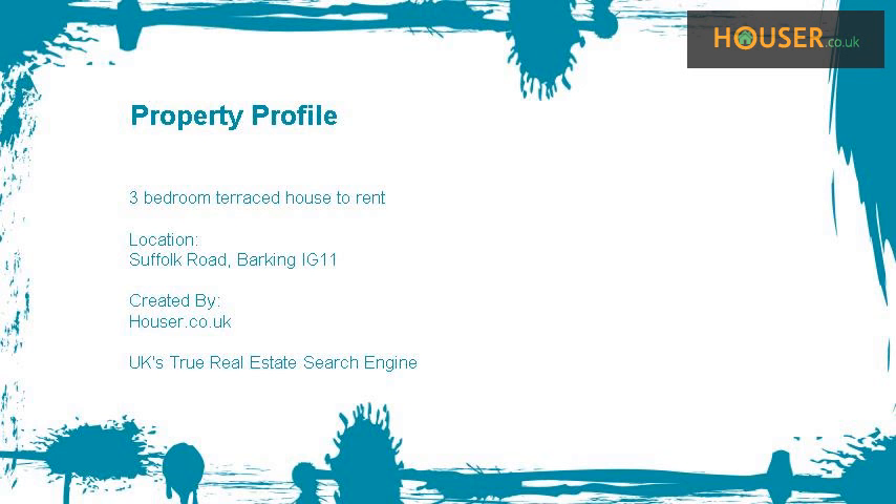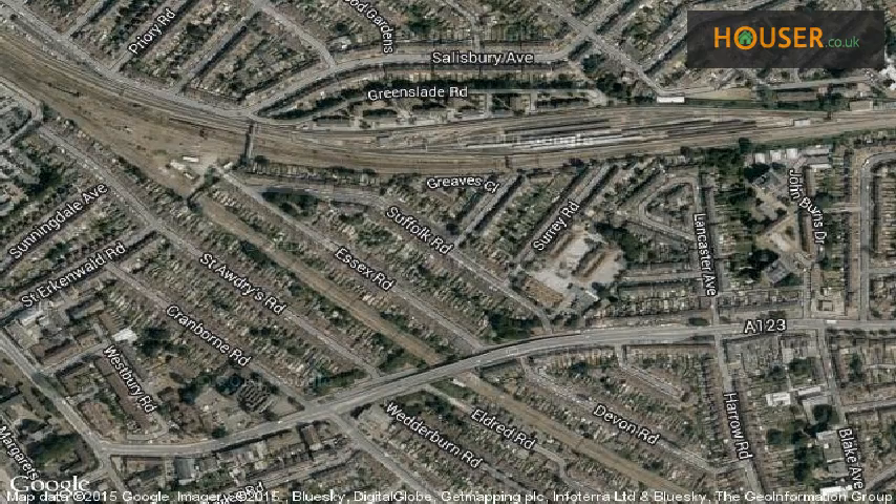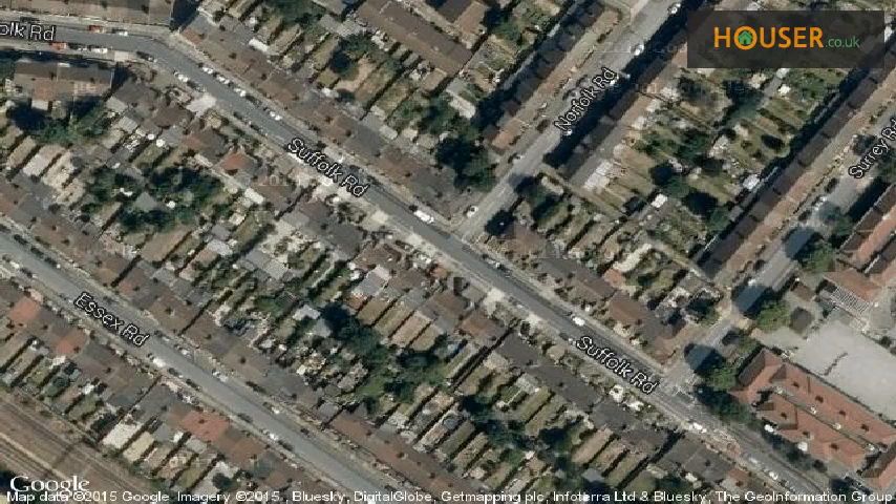3-bedroom terraced house to rent on Suffolk Road, Barking IG11. Orange Square Estates Ltd is pleased to present to the market this 3-bedroom property, located on Suffolk Road, Barking IG11.